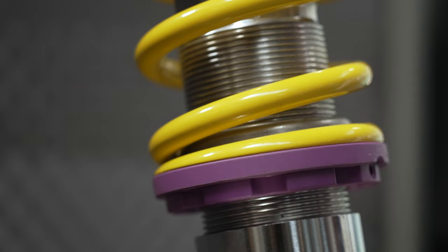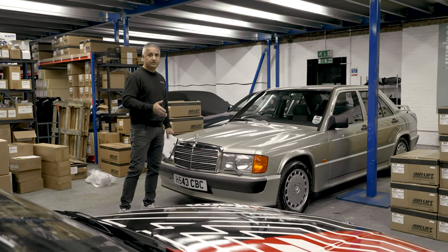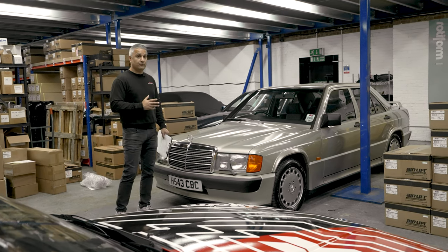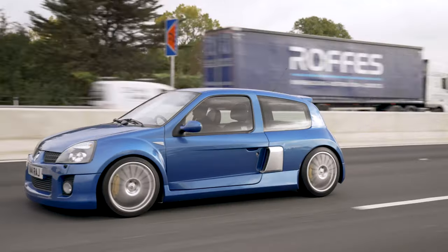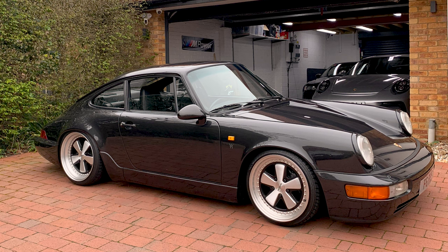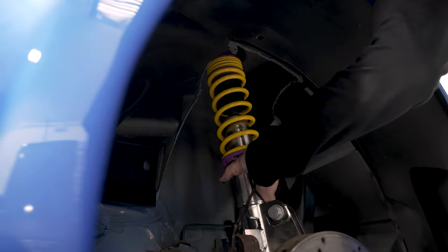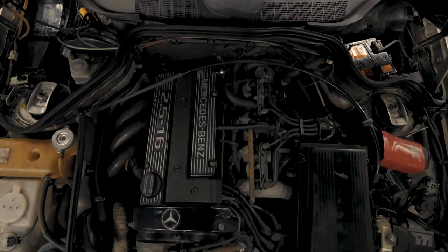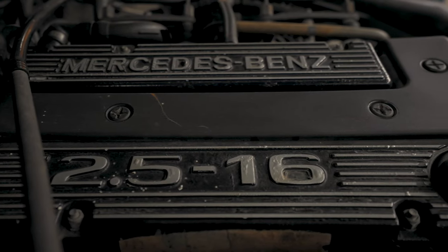In terms of suspension, we're going with KW Variant 3, which is a fast-road-come-track suspension I've used numerous times before — on my Renault Clio V6, my 993 Turbo, my 964 C2 and my 997 C2S. KW V3 has full rebound and compression adjustment. The car also needs a service and I don't know when the belts were last changed, so they'll be done at the same point.